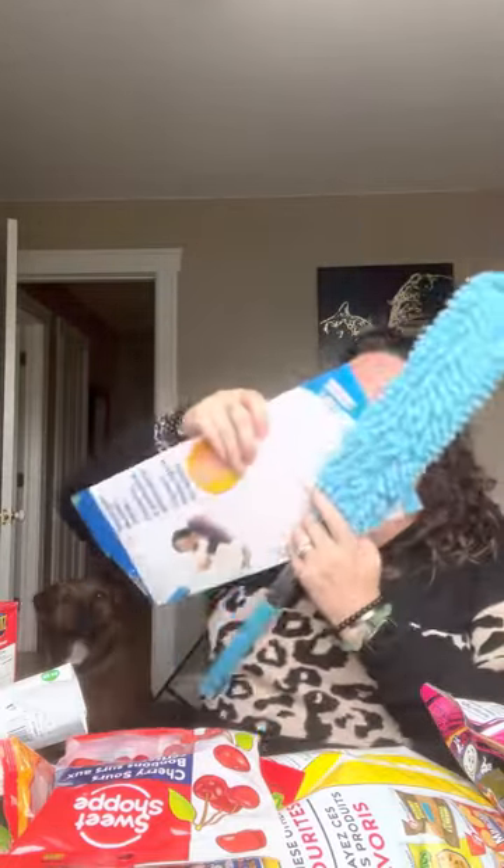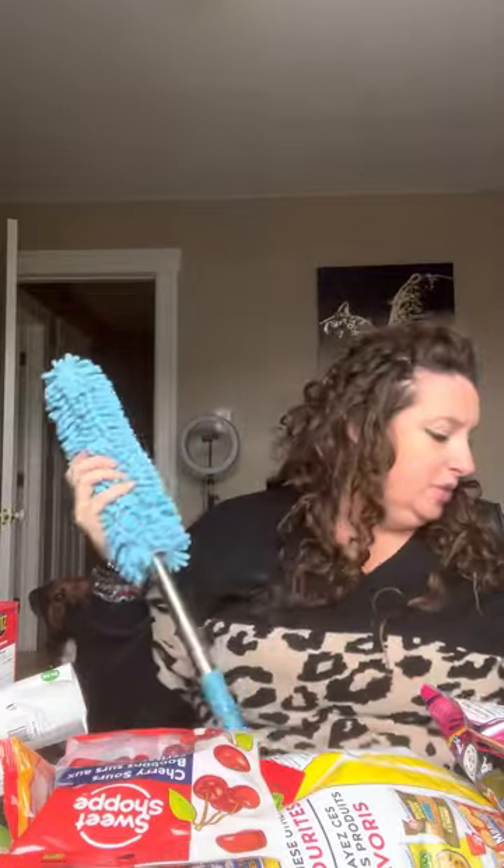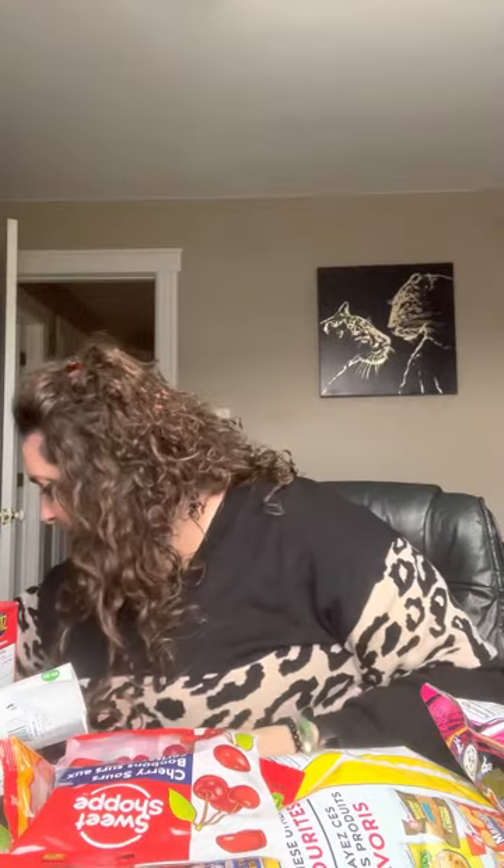I got a new duster because my other one was gross, so I had to throw it away. I desperately needed another duster. And then I got dip for the chips.